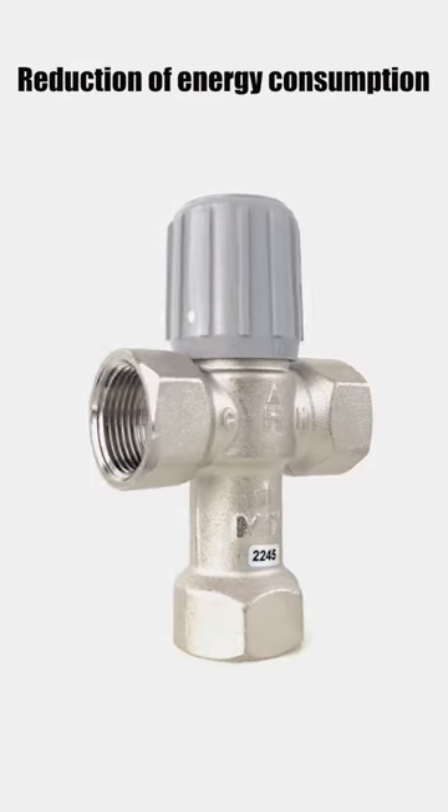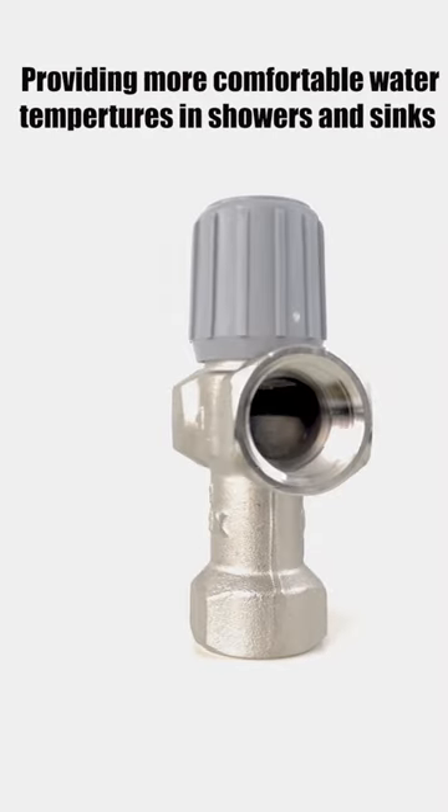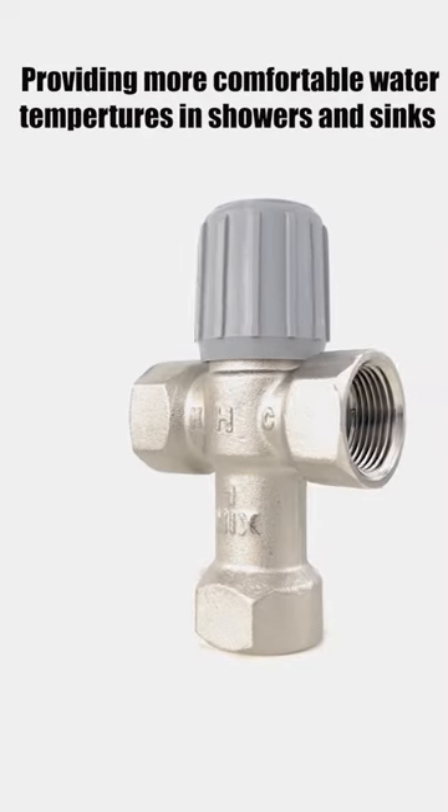What are the benefits of a mixing valve? Reduction of energy consumption, prevention of scalding and burns, and providing more comfortable water temperatures in showers and sinks.